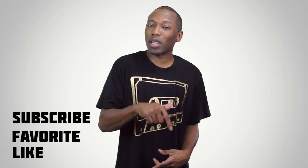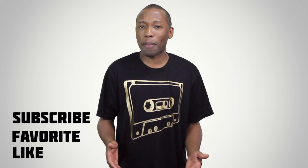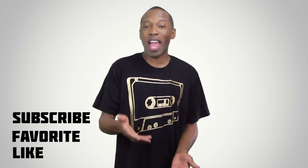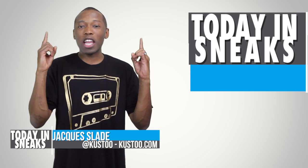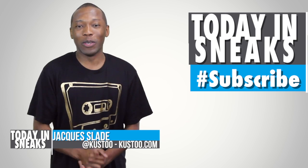If you haven't already, make sure you like, favorite, and subscribe because it helps me out and lets you know whenever something's happening here on this channel. There are links down in the description that take you to the full stories of everything that I talked about today. I am your host, Jacques Slade. This is Today in Sneaks. Click here for something random, and I will see you soon. Peace.